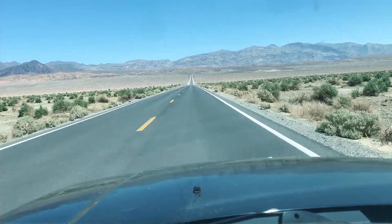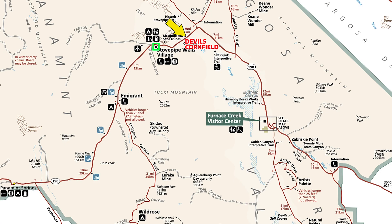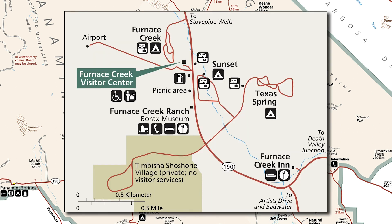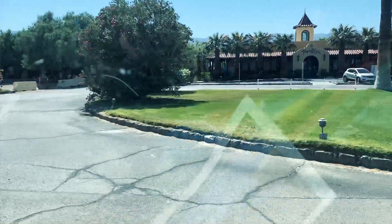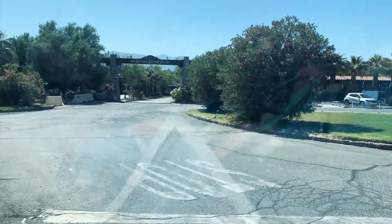The Inn at Death Valley and the Ranch at Death Valley are part of a larger entity called the Oasis at Death Valley. There actually is a real oasis here in the Furnace Creek area, as every day 80,000 gallons of spring water rises to the surface of the desert.